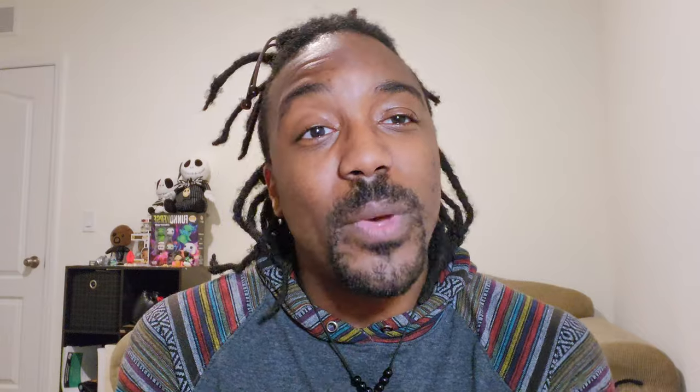Before I get too deep into the video, as usual, if I can make you chuckle, if you learn something new, if you like how I'm rocking or you like my vibe, go ahead and like and subscribe. While you're at it, hit that bell icon to turn on notifications so you know when I upload something new.